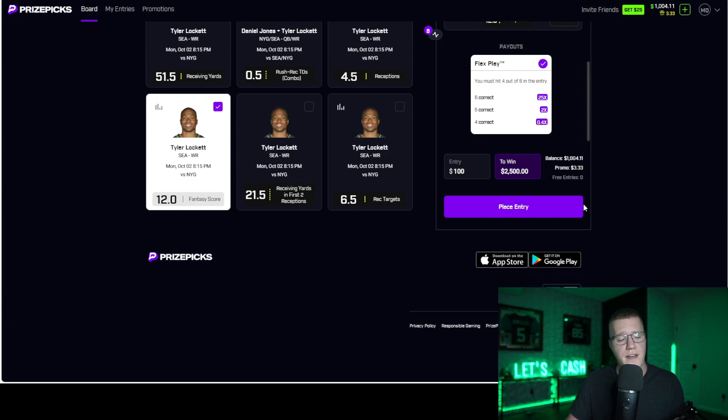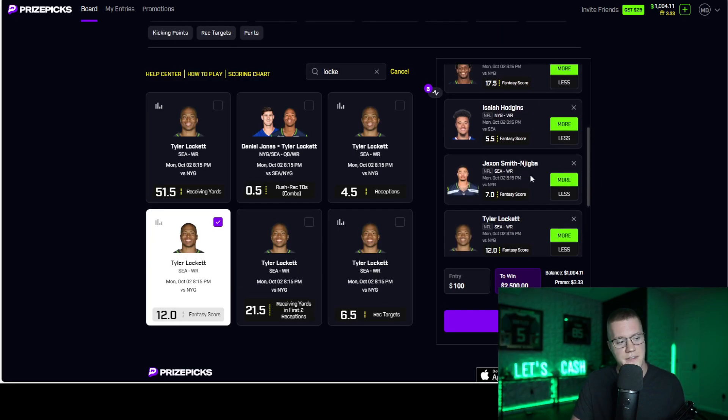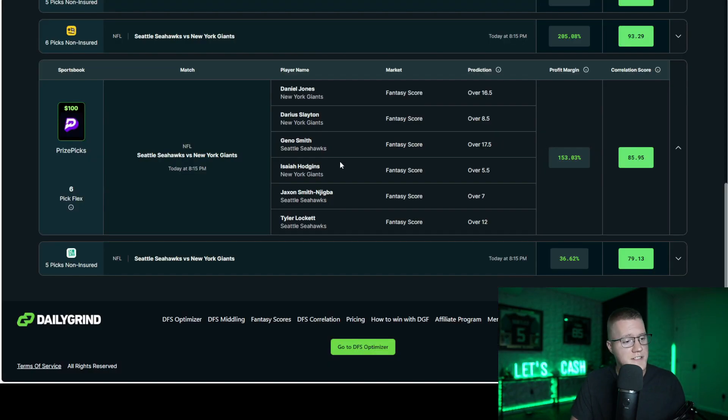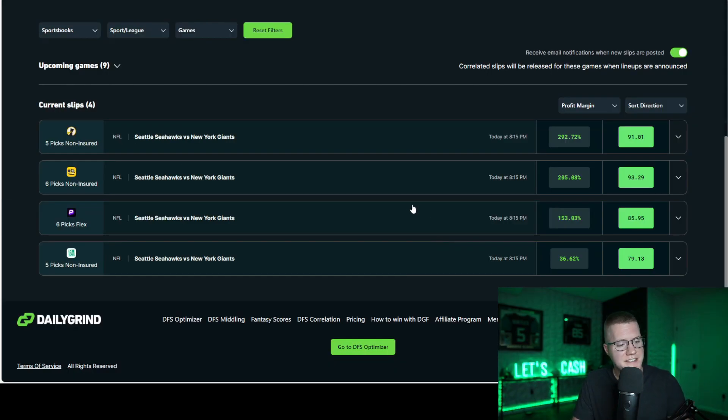Traditional sportsbooks know that correlating plays organically increases your chances to hit a parlay, so they decrease the payouts. Fixed payout platforms do not — and that is the edge. The DGF software scans every single minute to ensure we're giving you the most profitable slip, and as you can see from the results since August 18th, playing every single slip has been very profitable. The correlation tool does exactly this for every single fixed payout platform.